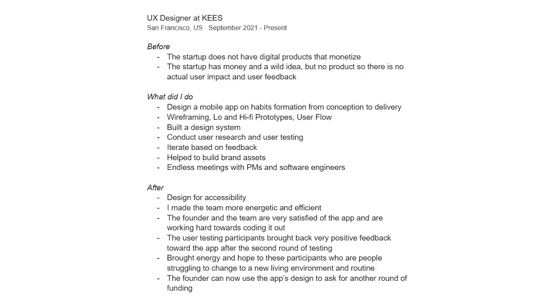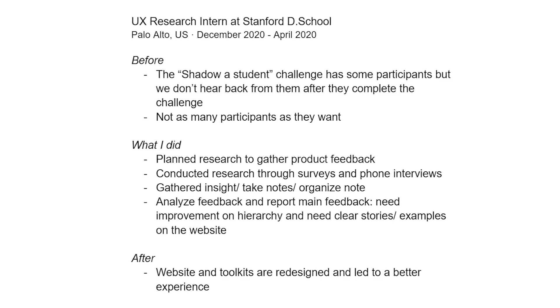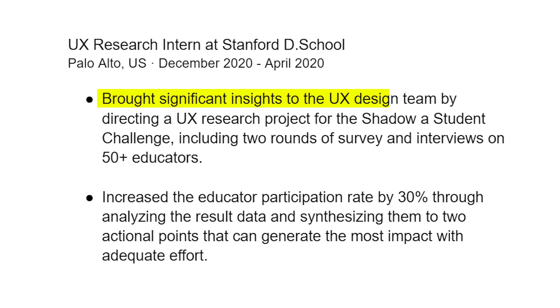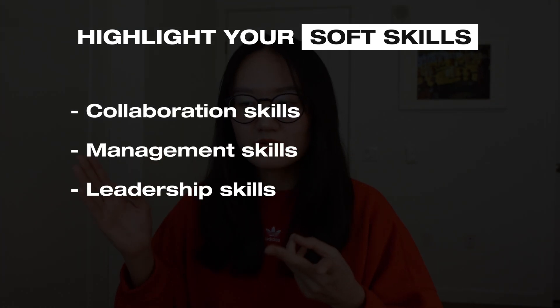Fourth bullet: 'Collaborated with the product manager and front-end engineering team using the Agile development framework to ensure quality delivery under four months.' I'll also give another example for a UX app project — UX Designer at Keys — using the same before/what I did/after structure turned into polished bullets. Pause the video if you want to read more carefully. If you don't have enough UX experience for all four entries, you can include one or two other experiences, emphasizing how they relate to UX design.